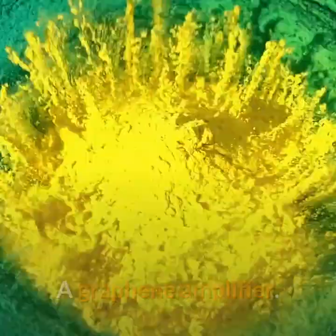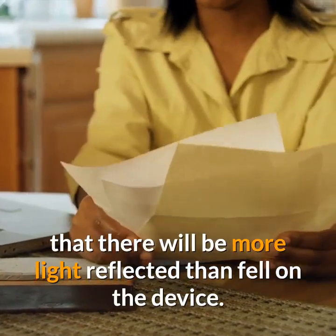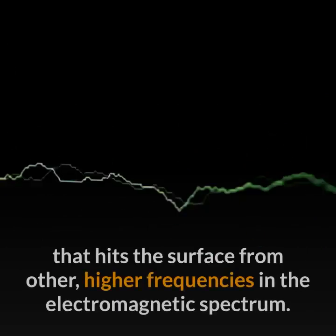Professor Feda Kusmartsev of Loughborough's Department of Physics said: 'As the THz light falls on the sandwich, it is reflected like a mirror. The main point is that there will be more light reflected than fell on the device.'